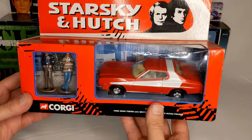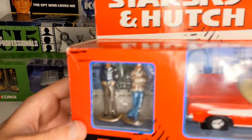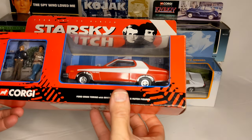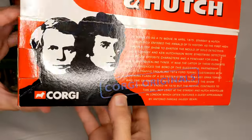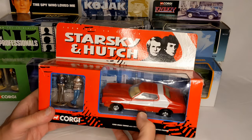Then the red tomato Ford Gran Torino — this one's got metal characters: Starsky and Hutch. Which one's Starsky, which one's Hutch? Awesome paint job either way.